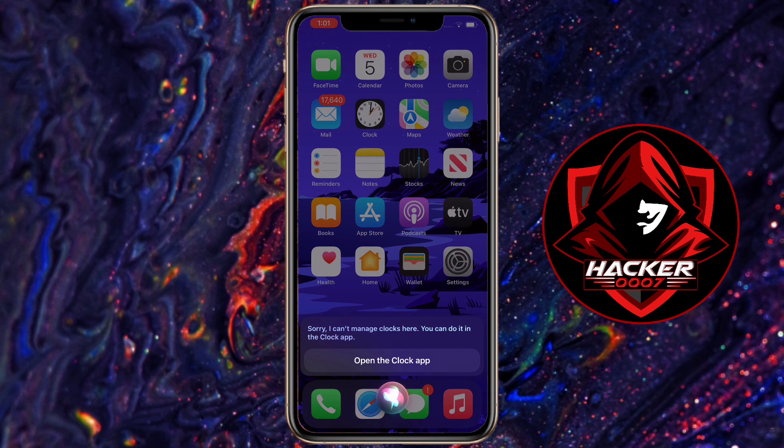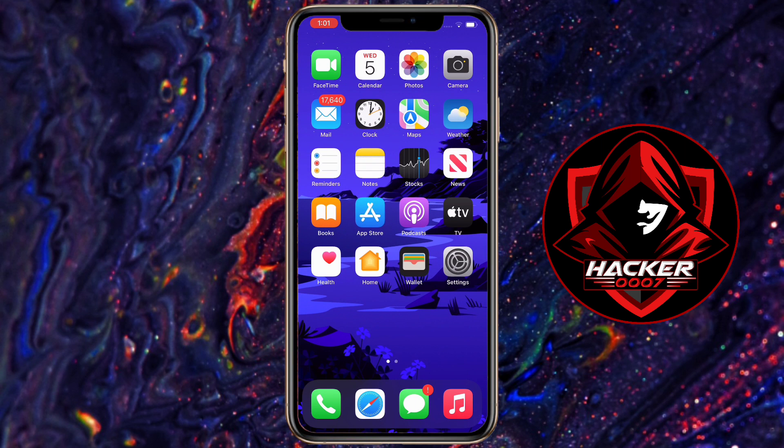Siri says: Sorry, I can't manage clocks here. You can do it in the Clock app. It will basically work for you. So as I've said, this works on Android and this works on iOS. So feel free to give it a try.